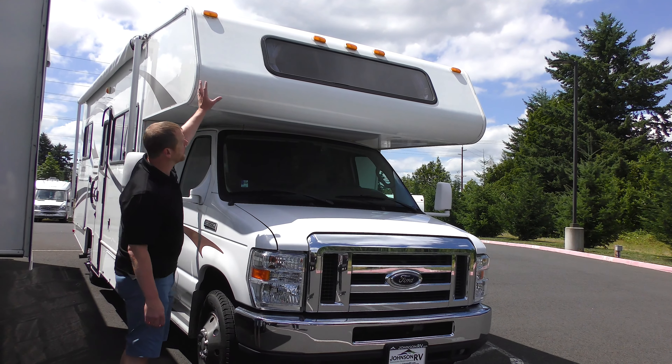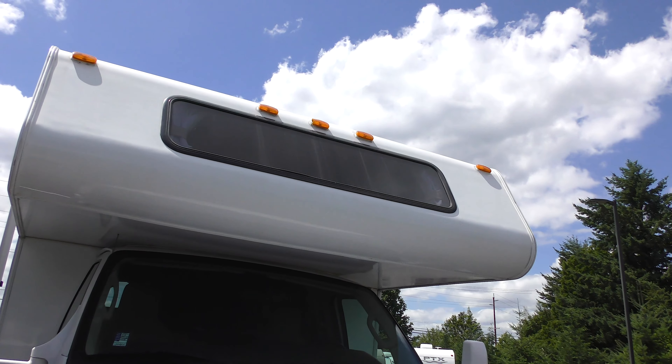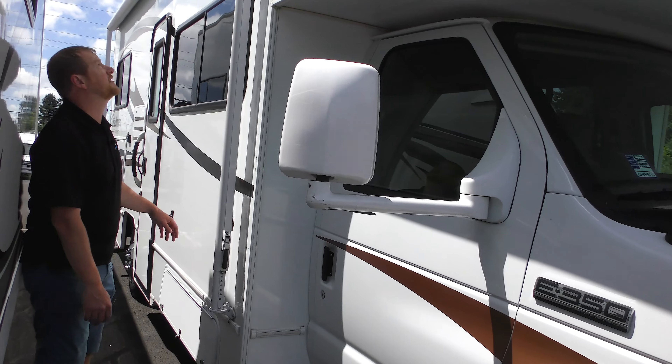Just one quick note — we got a nice big window in the front of the cap. So if you've got people up there and you want to get some sunlight inside, that's a great option. Nice big mirror so you can see around while you're driving — another great feature on most of these Class Cs.